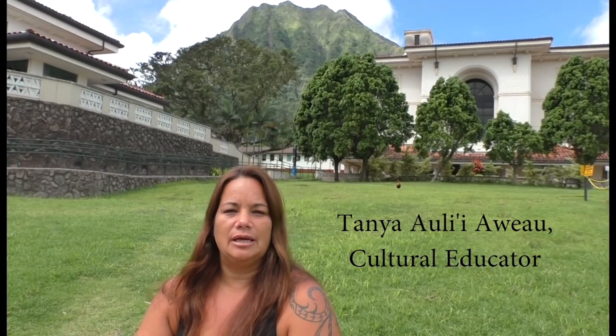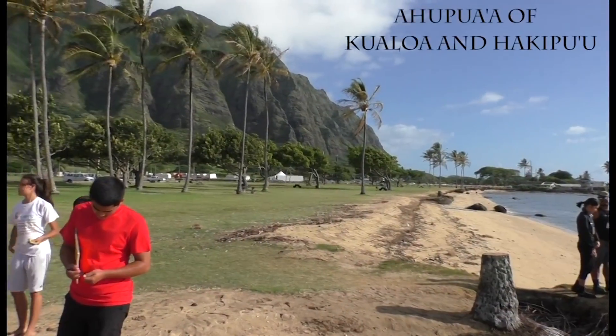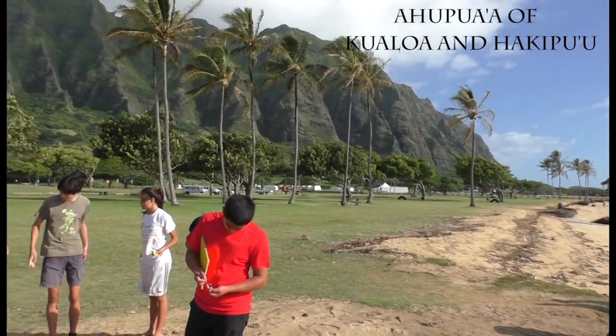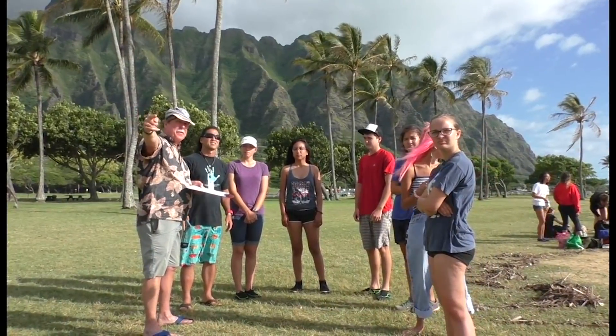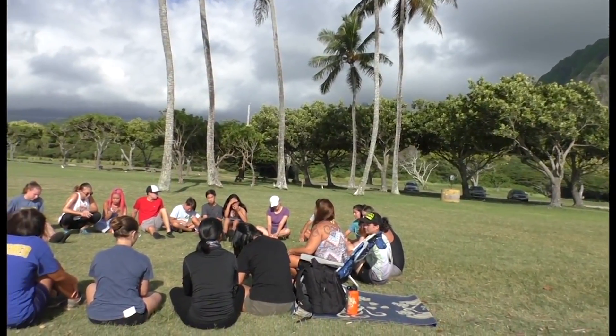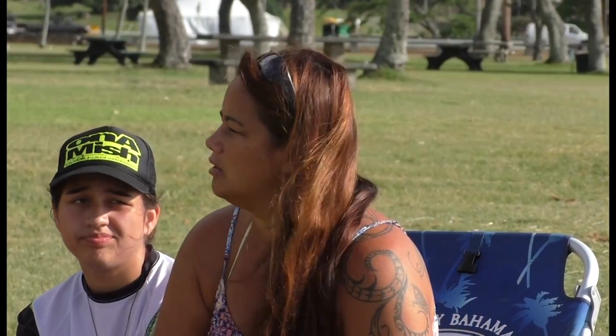Aloha, my name is Auli'i Aweau, and I am a cultural practitioner and cultural educator here at the PACES program. My primary responsibility here is to connect the students with the various cultural sites that we go to, teach them about the history, the importance of preservation, and really just character building for the students.